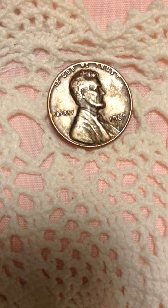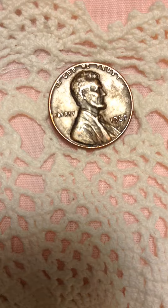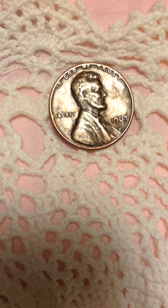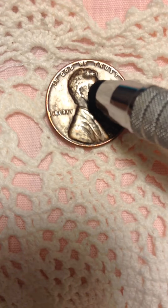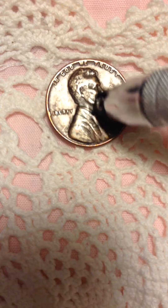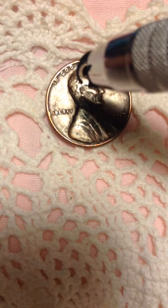Hello everyone, welcome to my channel. I'm uploading a 1967 Lincoln cent. I've had this one for a very long time. I wouldn't call it a scarecrow, but you can see the Lincoln face here — it's all messed up, really really messed up.